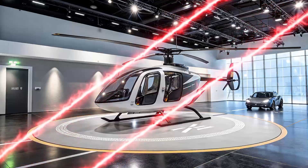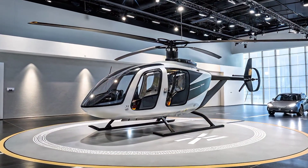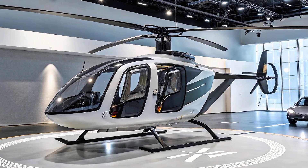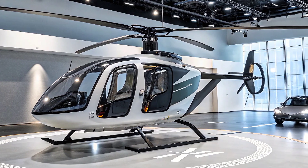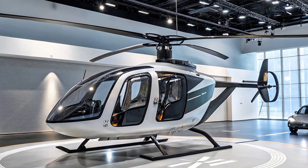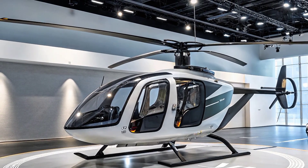Unlike conventional delivery trucks and vans, this e-copter skips traffic entirely, taking advantage of low altitude airspace to ensure quick and efficient delivery. This approach not only saves time but also reduces the carbon footprint associated with ground transport.